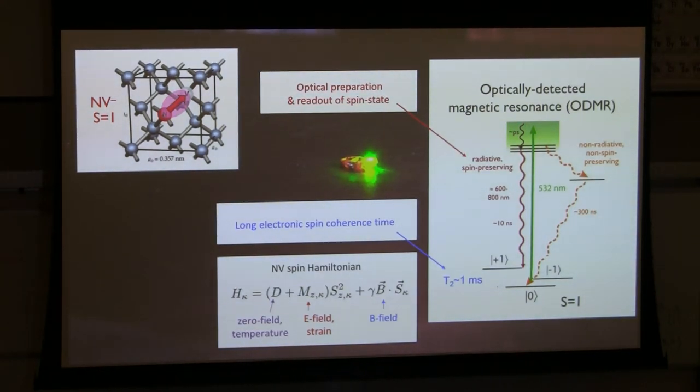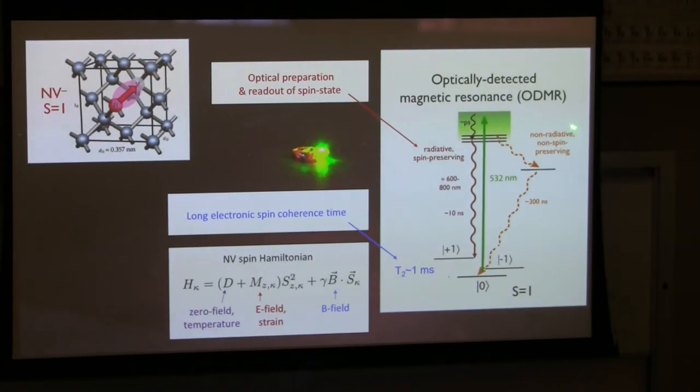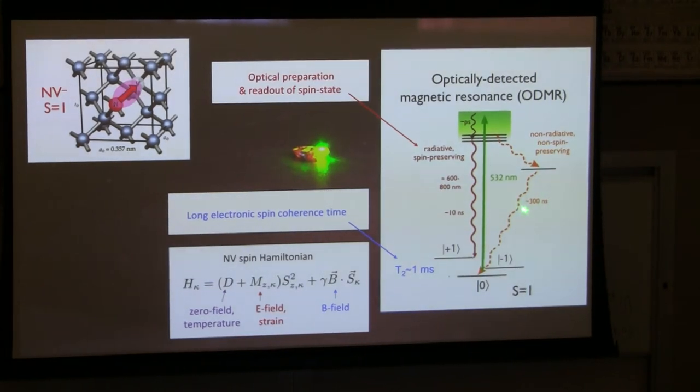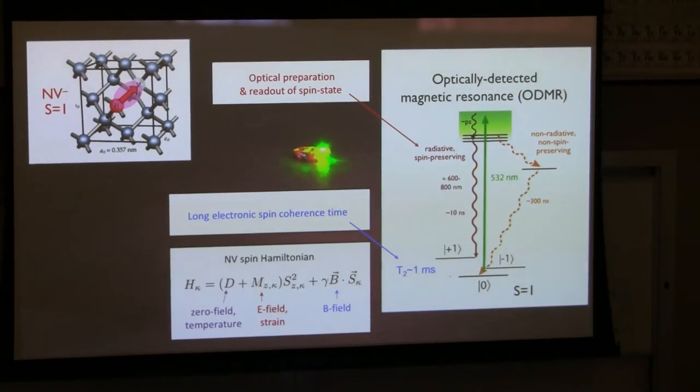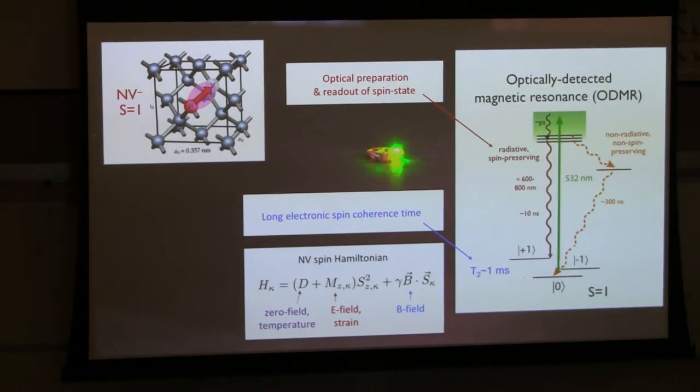Optical preparation and readout of the spin state works as follows: absorb green, emit red, but there are differences between the MS=0 and MS=±1 levels. MS=0, to leading order, absorbs green and very rapidly — on the order of 10 nanoseconds — fluoresces back down to MS=0 without its spin state changing. The plus or minus one levels absorb green and emit back to ±1 with roughly 50% probability, but about 50% probability to decay via a non-radiative, non-spin-preserving path over several hundred nanoseconds down to MS=0.